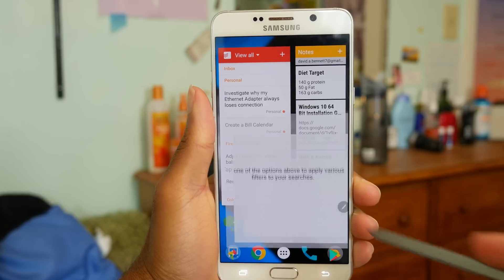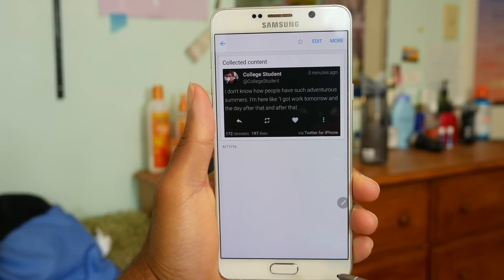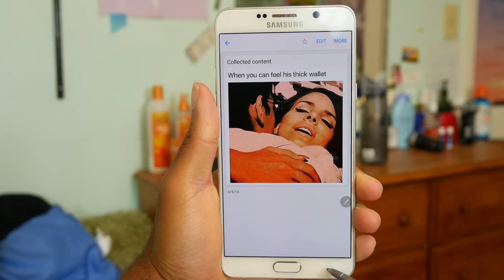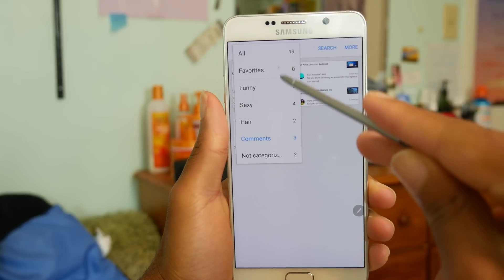The second app on the list is Samsung Scrapbook. Maybe I'm the only one who finds any use of this, but I mainly use it to save all the various images that I find online that I don't want to appear in my gallery. Tons of images from Reddit and other sources — it just makes it easier to categorize and share with other people.